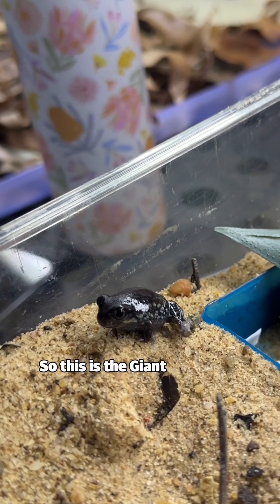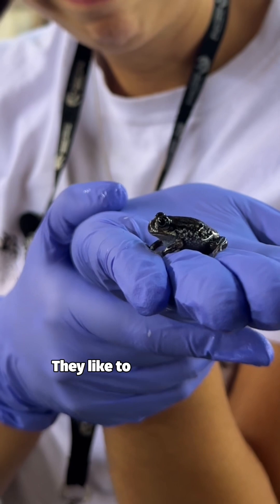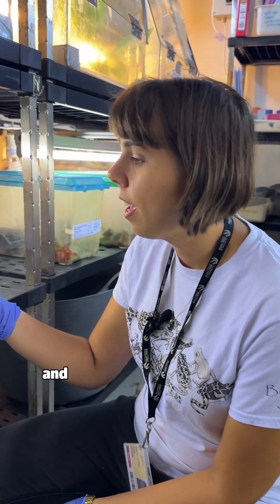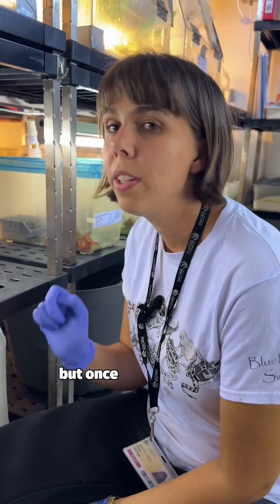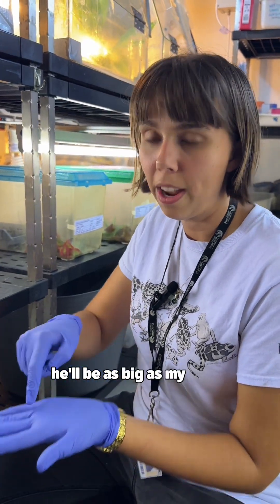This is the giant burrowing frog. They like to burrow in the sand and they will come out when it's been raining a lot to breed. This little guy is just a baby, but once he's full grown he'll be as big as my hand.